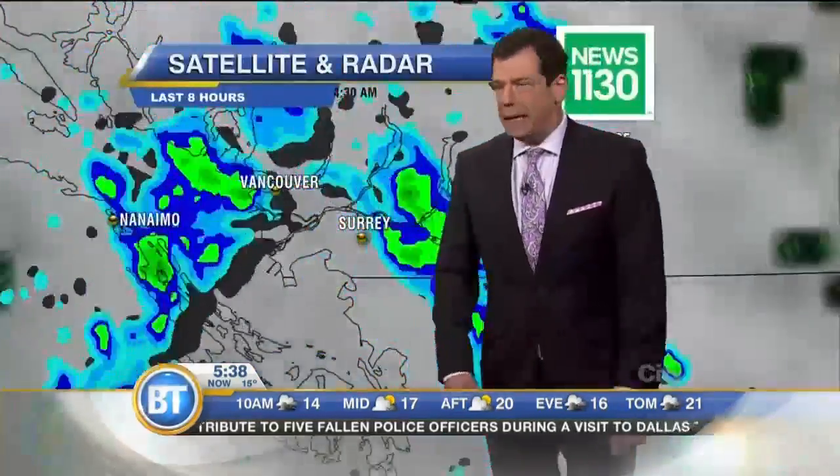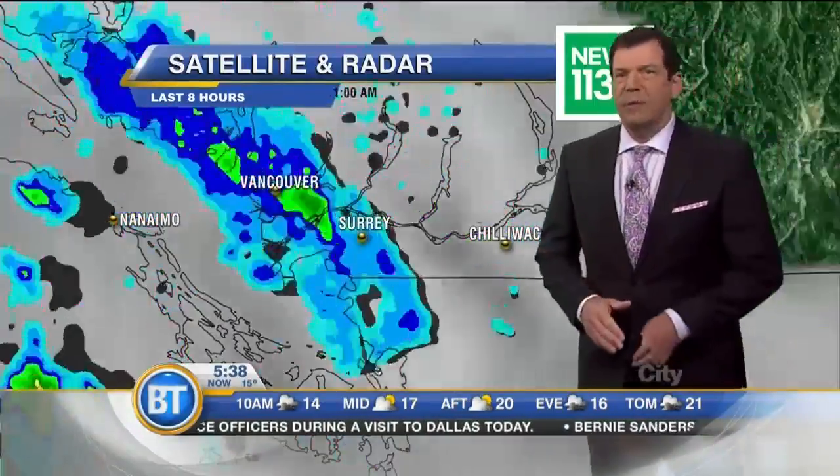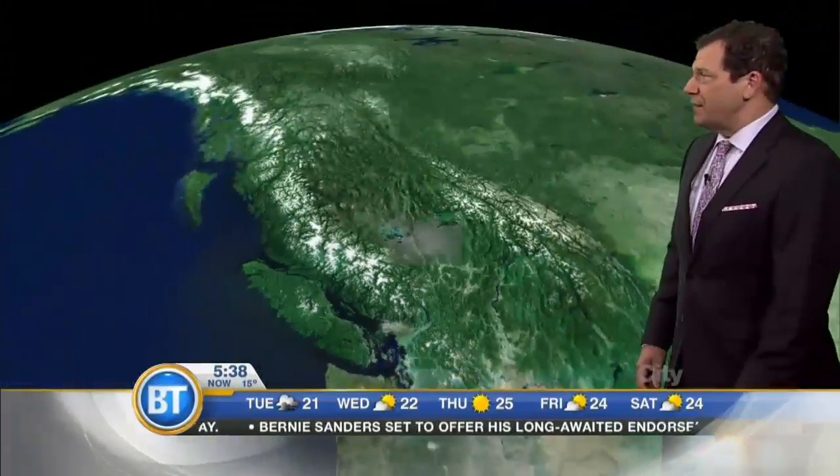It is a trip down memory lane in the weather forecast department, because this is exactly what it looked like at this time yesterday. Some clouds, some showers having redeveloped during the night yet again. A few puddles out there for early risers so far — I say so far because I don't suspect it will be that wet for very much longer. We have showers in our morning forecast, a lot of them tapering off by the second half of the day.